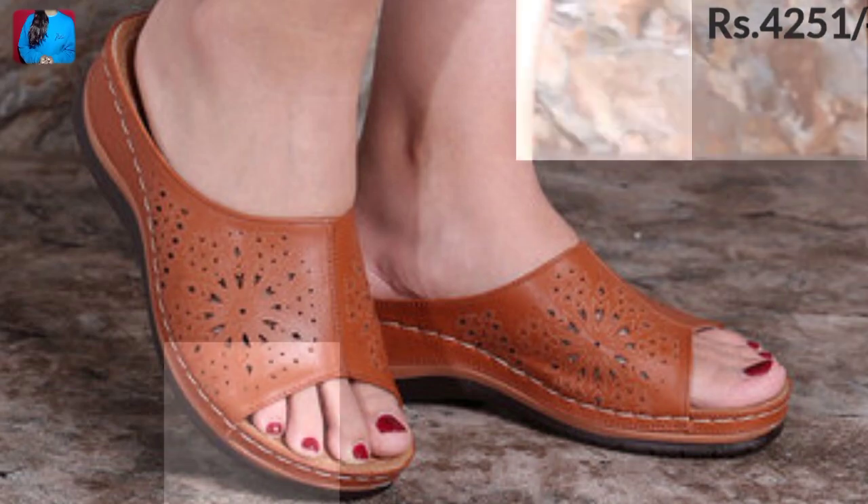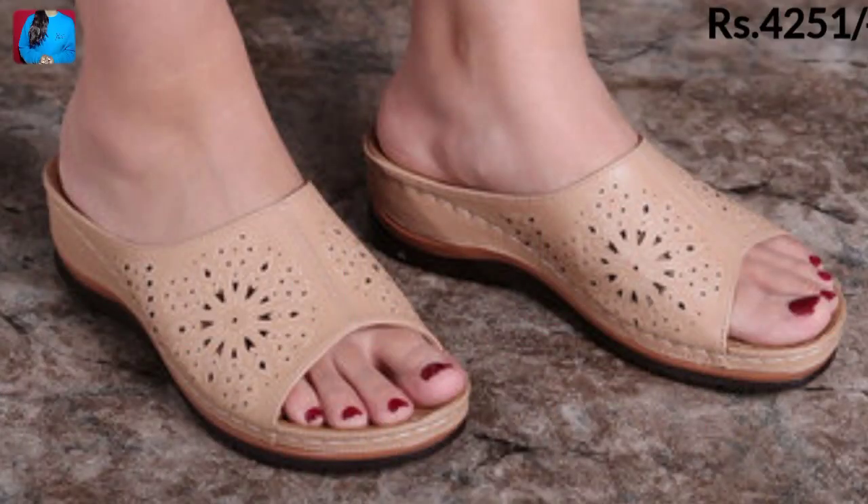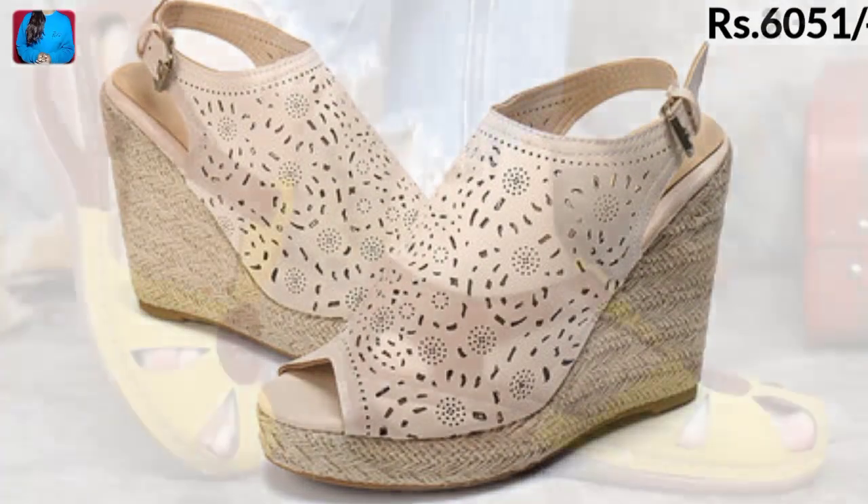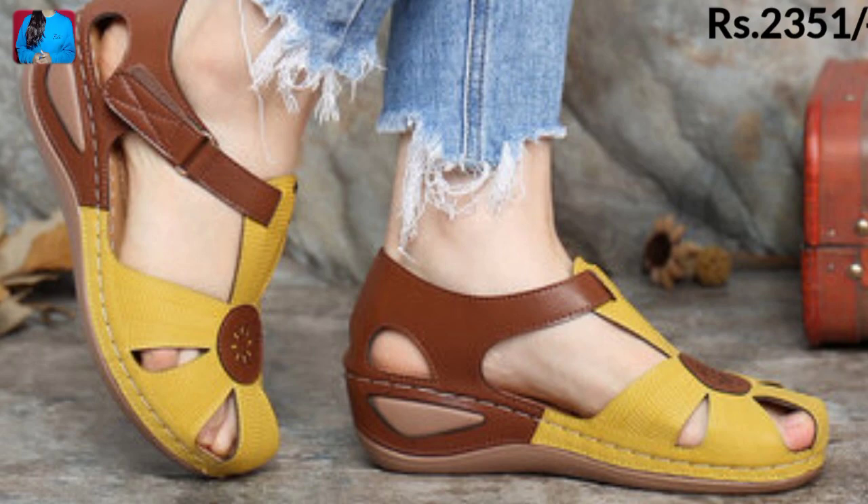You can wear these footwears with any outfit: jeans, trousers, pants, plazos, sarees, and Punjabi suits. These footwears are a very stylish, soft, and beautiful collection for women.